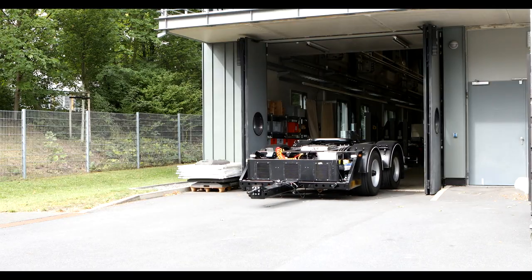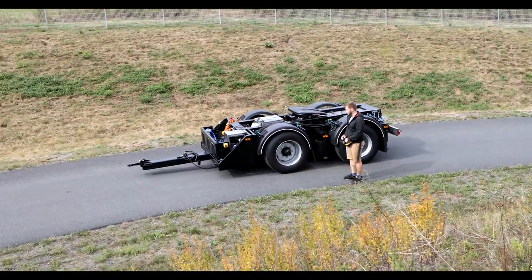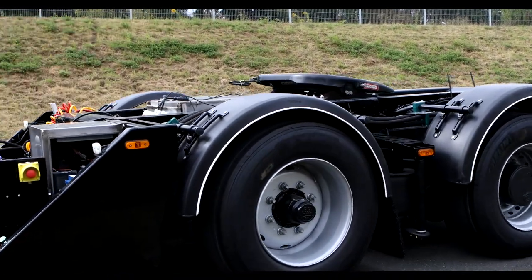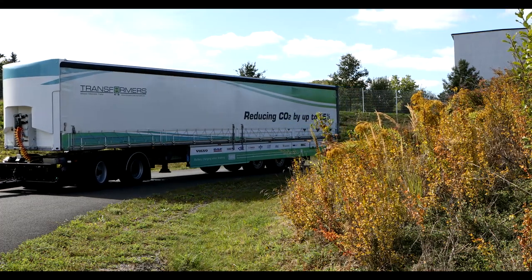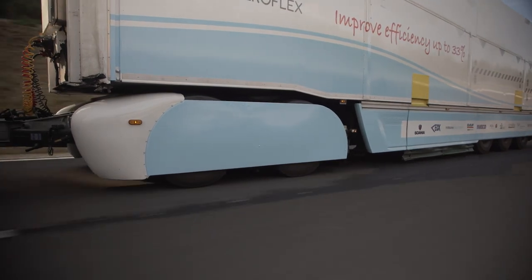An innovative approach regarding the powertrain was introduced with the so-called distributed powertrain, which aims to reduce energy consumption and optimize the drivability of the vehicle. It consists of an additional electric powertrain in the form of a dolly to power the trailer units. With this innovation, the trailer unit can be fully integrated into the truck's powertrain.